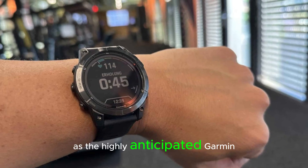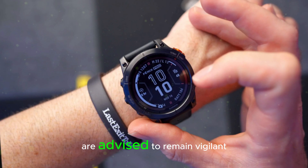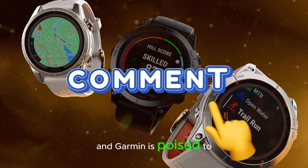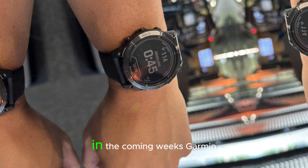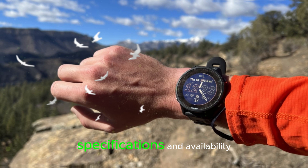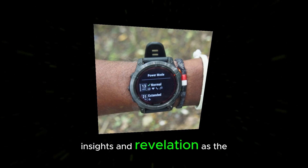As the highly anticipated Garmin Fenix 8 edges closer to its official release, enthusiasts and tech aficionados are advised to remain vigilant for forthcoming updates and announcements. The horizon is abuzz with expectation, and Garmin is poised to unveil its latest innovation in smartwatch technology. In the coming weeks, Garmin is expected to divulge additional details about the Fenix 8's features, specifications, and availability. Stay attuned to official channels and trusted sources for the latest news, insights, and revelations.